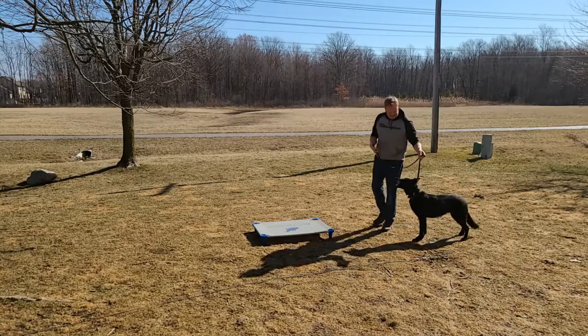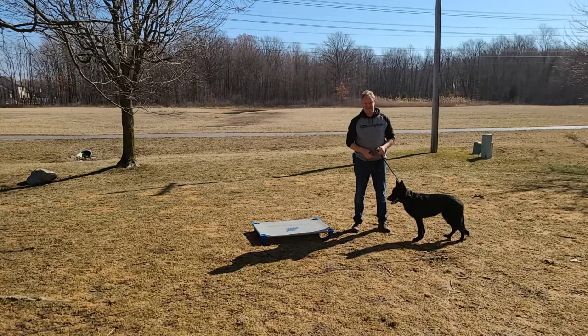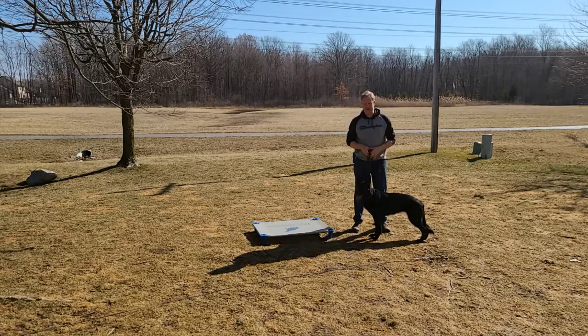Hi, it's Eric with Premier Pack and I have Scarlett here. She is a beautiful dog, isn't she? But she is a bit nervous — she's skittish, a little fearful. I find dogs in that frame of mind are also unpredictable. There's a lack of confidence.